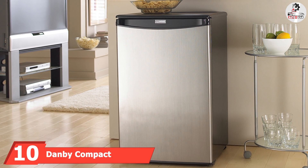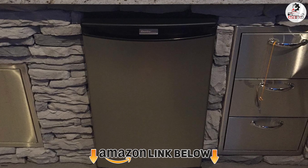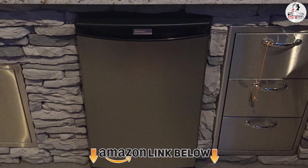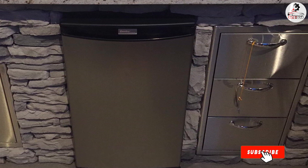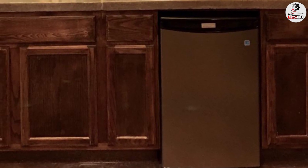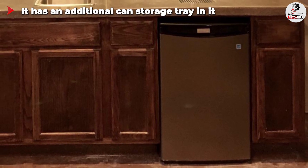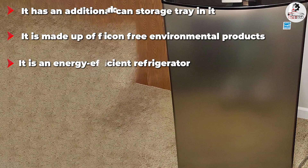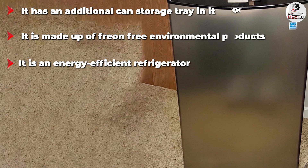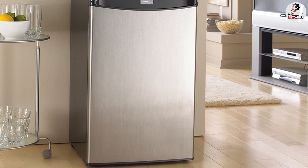Finally, the number ten position is taken by the Danby Compact Refrigerator DAR44. An elegant and sleek refrigerator will not only enhance the look of your garage but also provide enough storage space for your food. Inside the fridge there is a transparent vegetable basket, two shelves with full capacity, and one shelf with half capacity. To increase visibility it has a built-in interior light, and it has a finished back design giving it a classy look. It comes with a decent 18-month warranty and a complete manual guide.